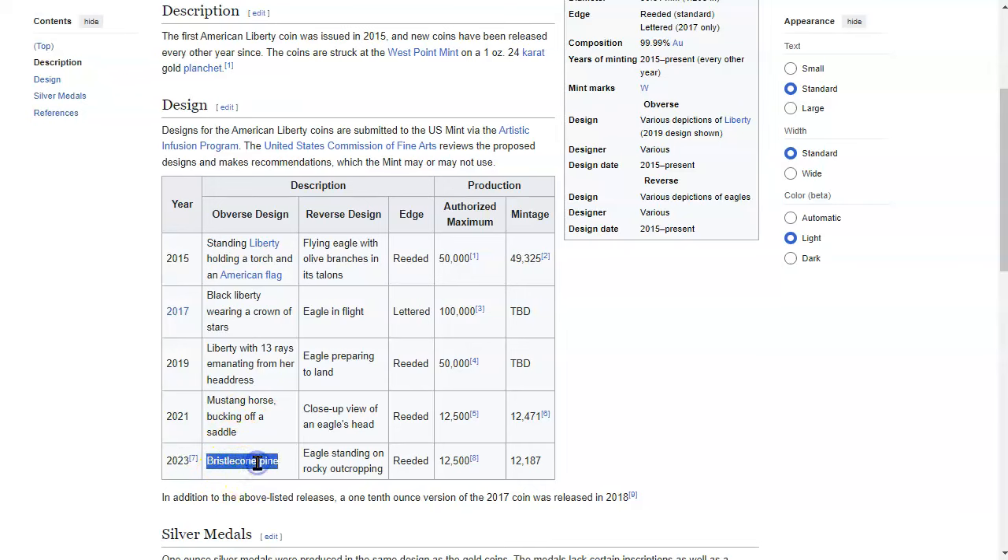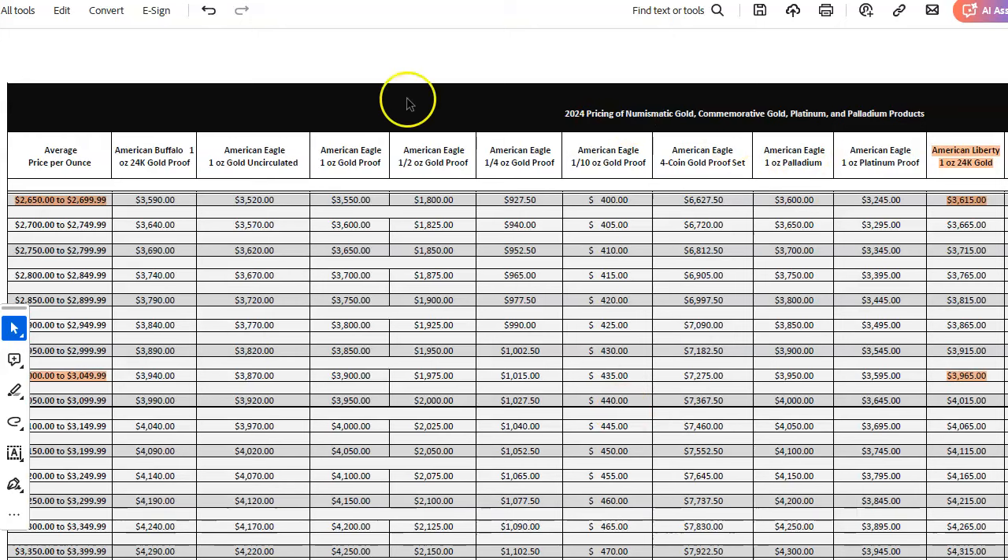Let's suss out the price. Here at the Google machine I searched the US Mint 2024 pricing grid, which pulls up an Adobe PDF. It says 2024 pricing of numismatic gold, commemorative gold, platinum, and palladium products. Notably, silver is not listed on their pricing grid. Let's just say the gold coin dropped today — we're at about $2,650.